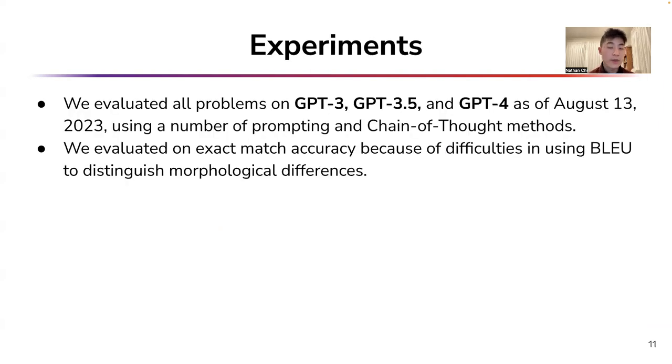Let's talk briefly about evaluation. We prompted GPT suite models to solve these problems, evaluating exact match accuracy, as completely correct and completely wrong answers can often look quite similar. We tried a number of different prompting schemes, but found that they didn't significantly affect results. Full details can be found in our abstract.